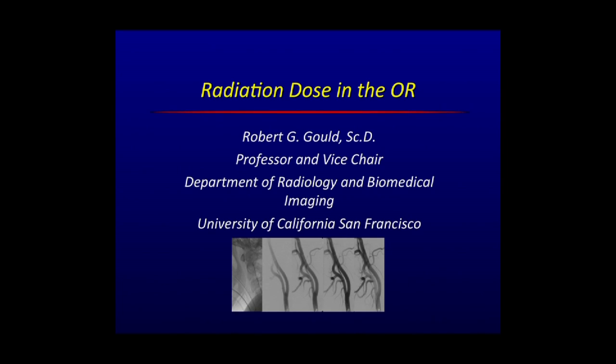To finish our session this morning, a topic that should be of great interest to all of us working every day — Professor Gould from our Department of Radiology and Biomedical Imaging will give us an update on how to minimize our radiation exposure in the operating room. Well, now for something completely different.